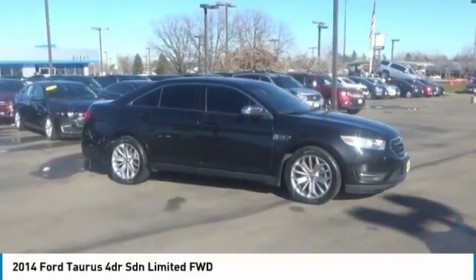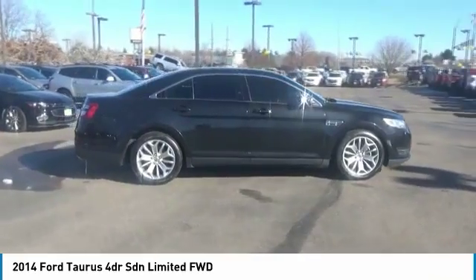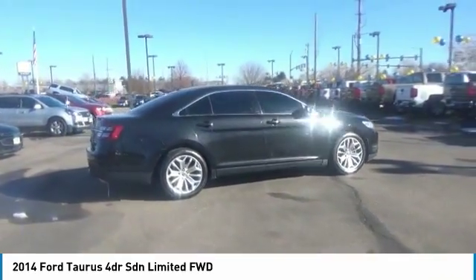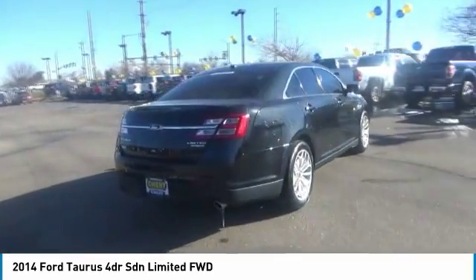Looking for the right vehicle? Check out the 2014 Taurus. This is it. Crafted by an obsessive engineering and design team, the Taurus was created to compete with some of the world's best.